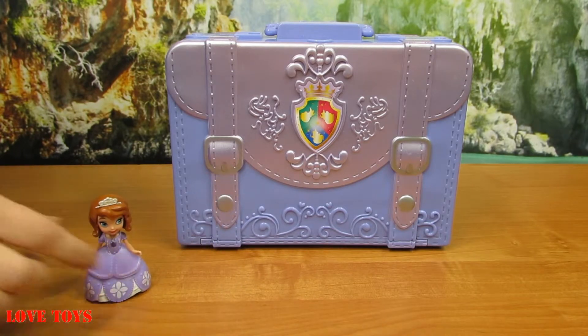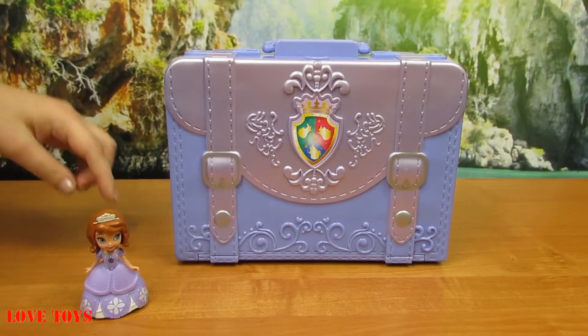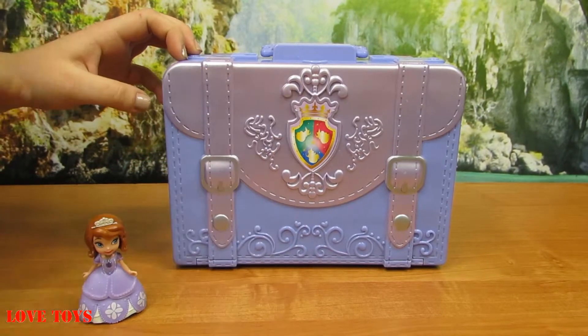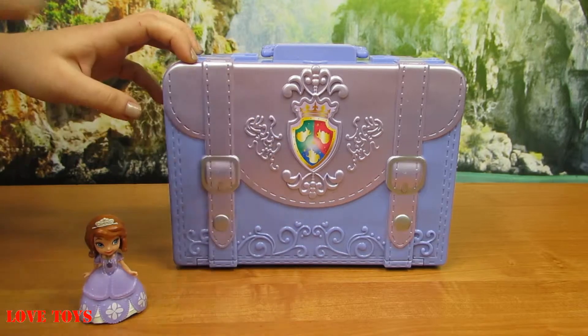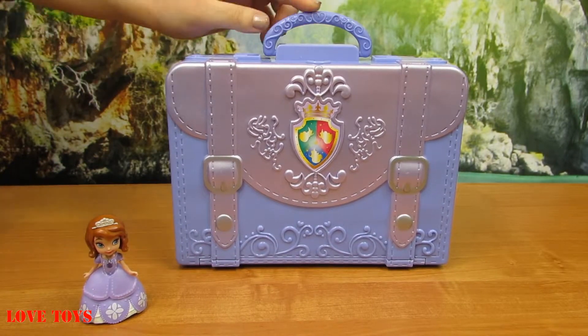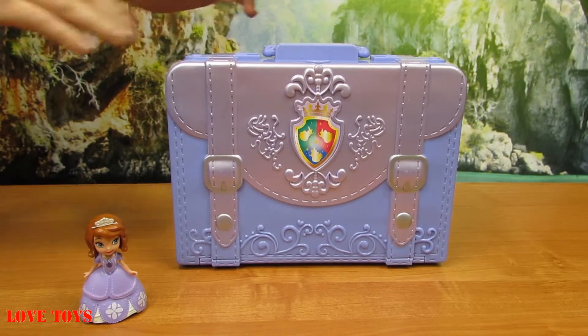Here we've got her special bag — it's also all purple, only this part is silver, and here we've got also really colorful arms. There's a special handle, and thanks to that we can take Sophia's classroom everywhere we want to.